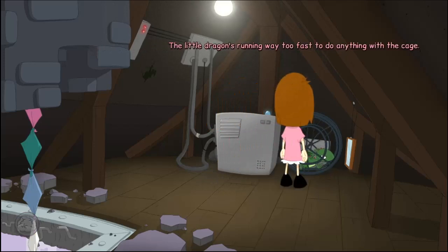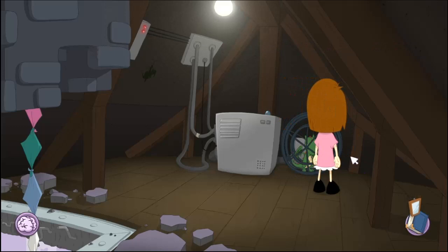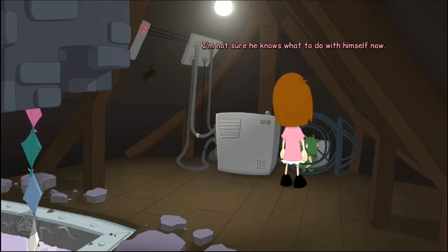Oh no! Little dragon's running way too fast to do anything with the cage. Oh no! The poor little dragon — the witch must have done this to him so he would power that machine. The poor little guy. I should help him out of there. You want to come with me? I'm escaping. I'm not sure he knows what to do with himself now. Alright, come on then. Don't worry, you're safe with me now.